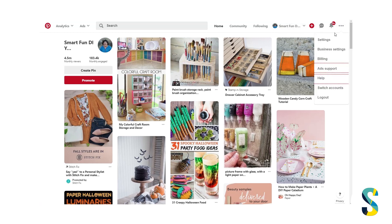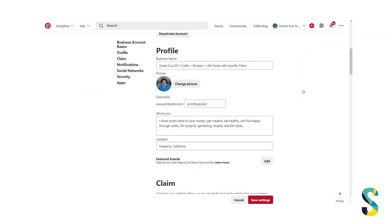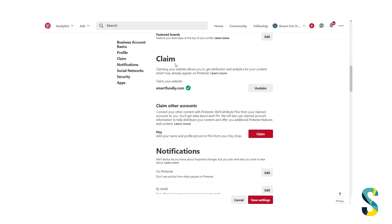We're going to click on the three dots here and go down to Settings. Once we're in Settings, we're going to scroll down to claim our website.